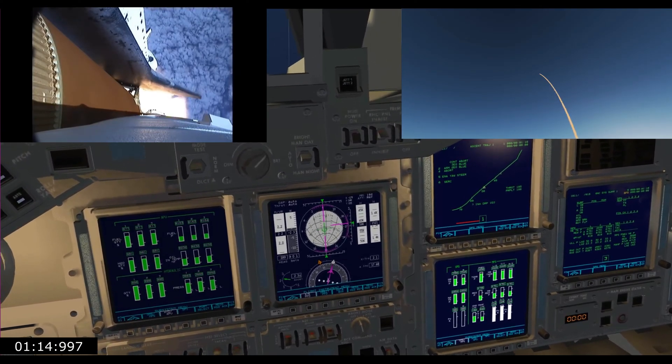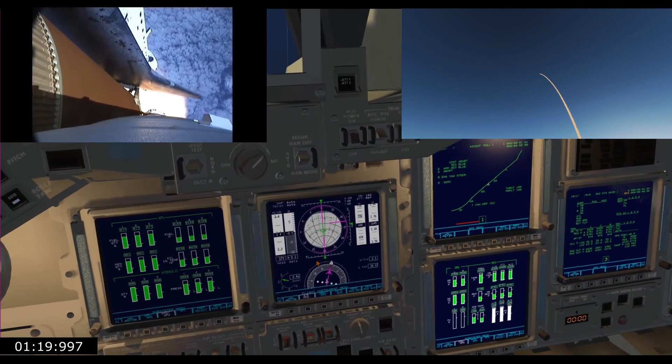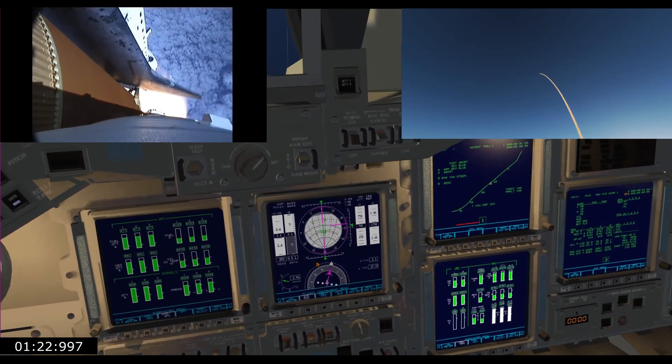Endeavour's already traveling 1,300 miles per hour at an altitude of 11 miles, downrange from the Kennedy Space Center now 12 miles.